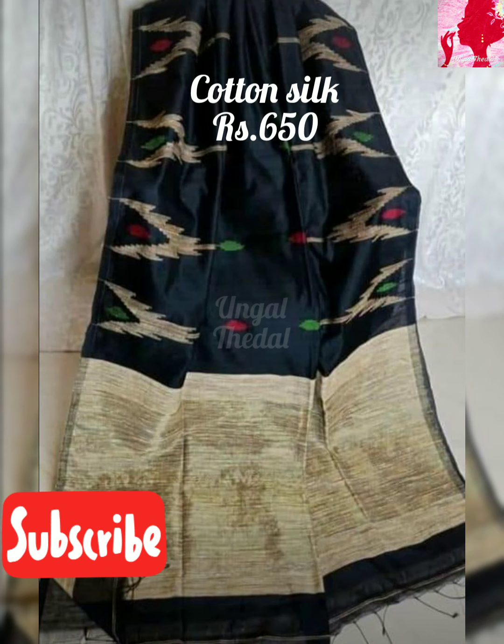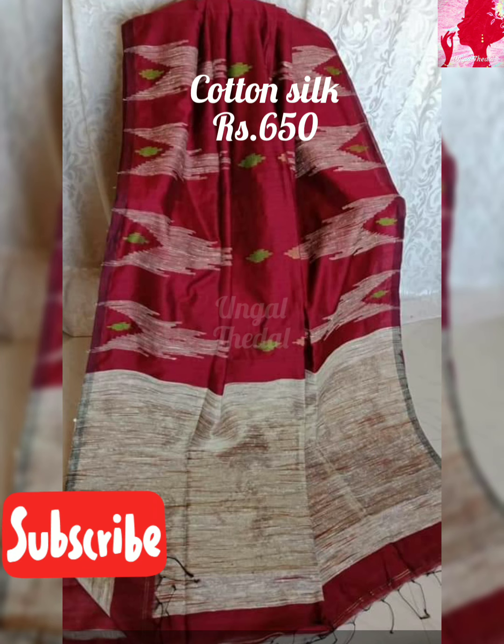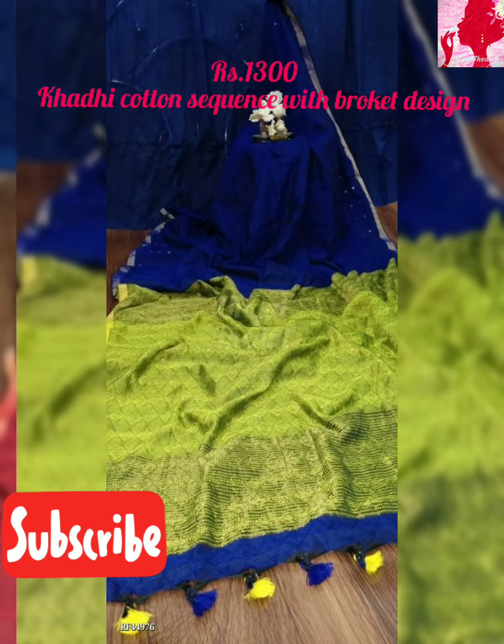Here are the cotton silk sarees — they are in the 650 range. The Joule series is also in the 650 range. Jute is mixed with jute cotton. This is a temple design — that is the main feature.